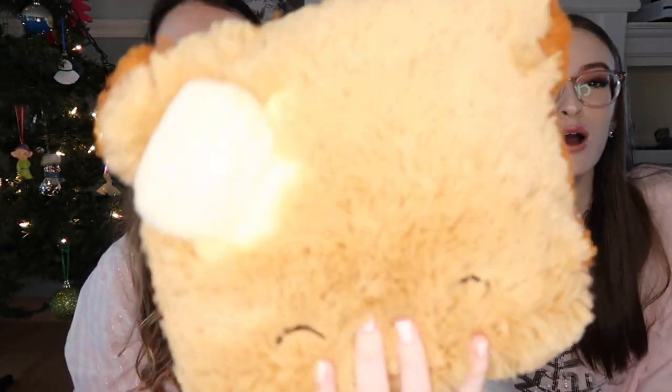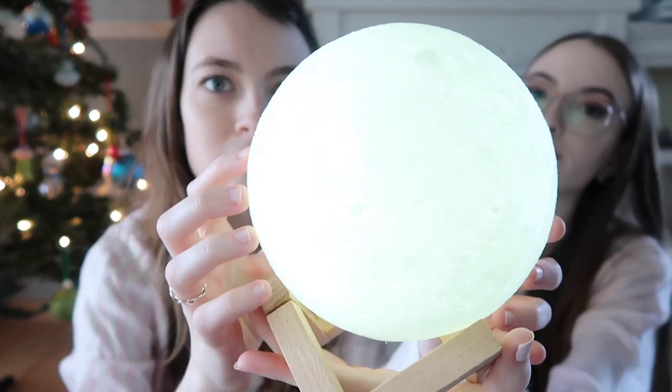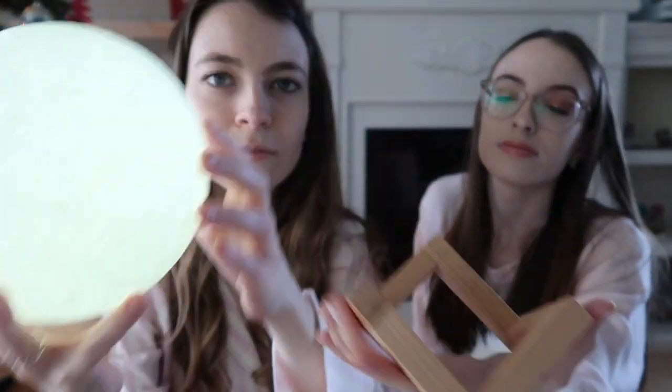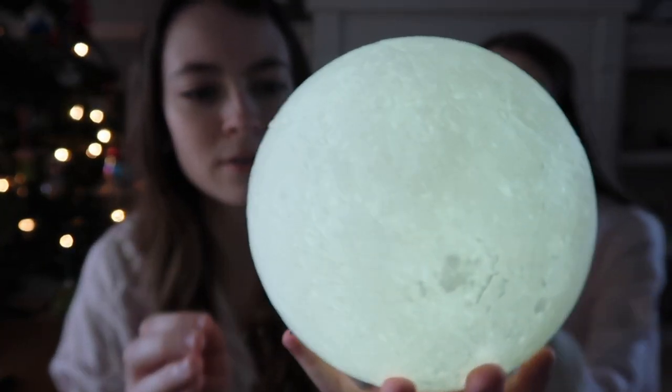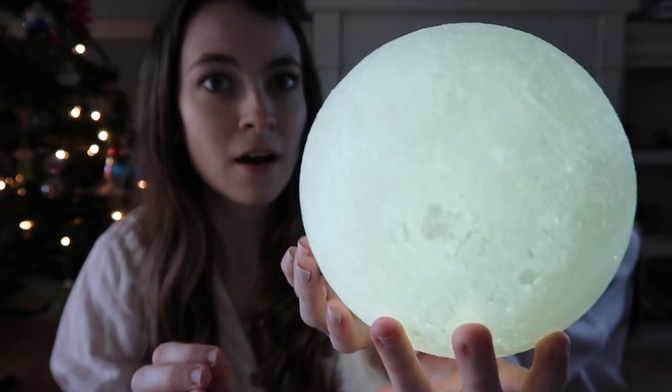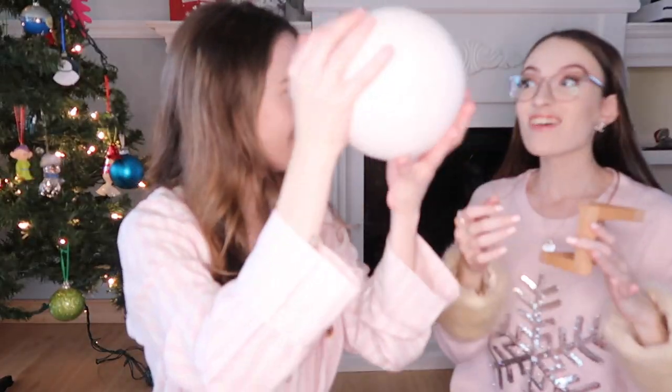Abby got this toasty pillow with a blender on it to match her avocado toast. Then we dimmed the lights for this one — she got this cute moon lamp that turns on right here. You can change the color too. It's so cute.